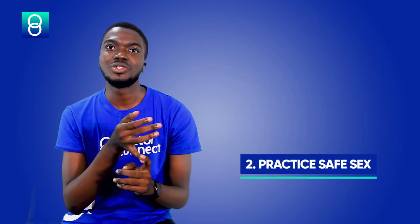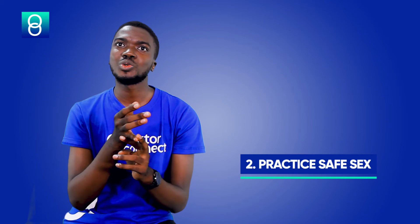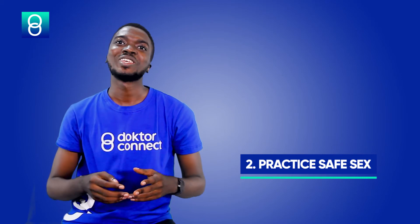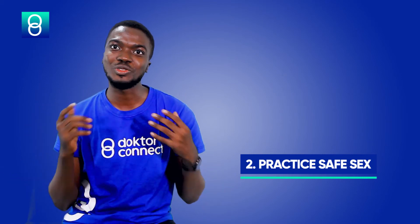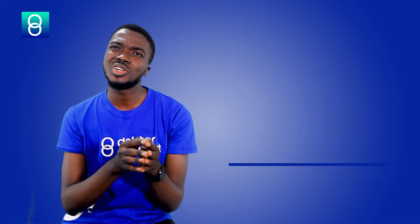Another thing you can do for your liver is ensure that you practice safe sex, which involves making use of protective contraceptives like condoms. It's also good to have what we call the pre-sex screening, which means carry your partner to a lab and run some tests. One of those tests will include screening for hepatitis, to know if your partner has hepatitis or not before engaging in any sexual acts with them.